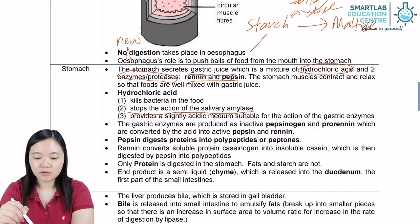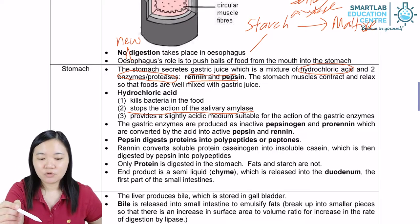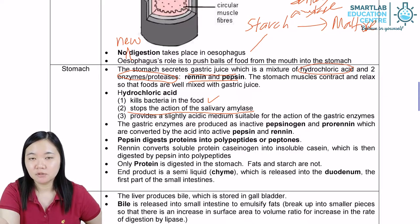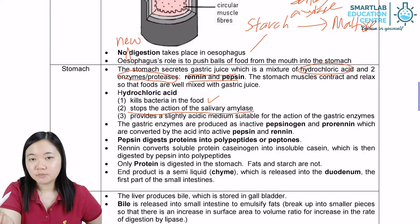Let's take a look at hydrochloric acid first. Hydrochloric acid is not really an enzyme, so it is there to kill bacteria. When bacteria are exposed to acidic conditions like pH 2, they will die because the pH level is not favourable for them to reproduce.